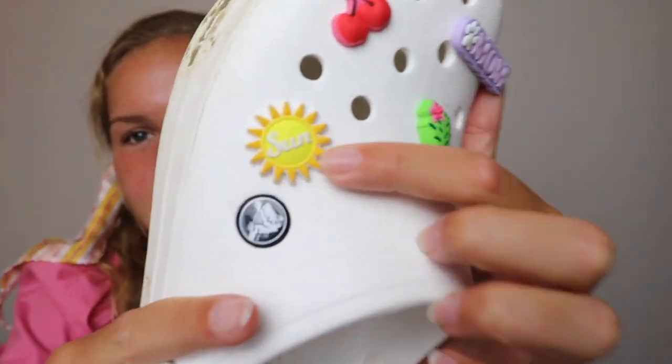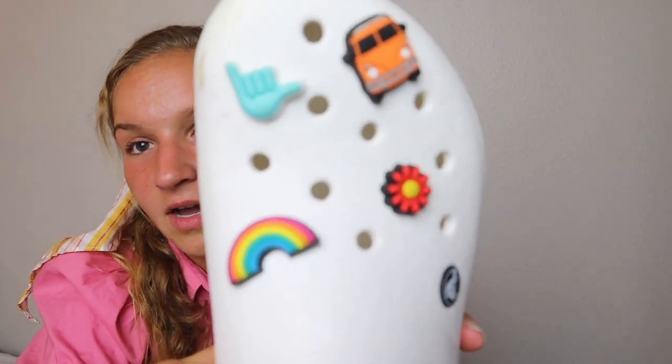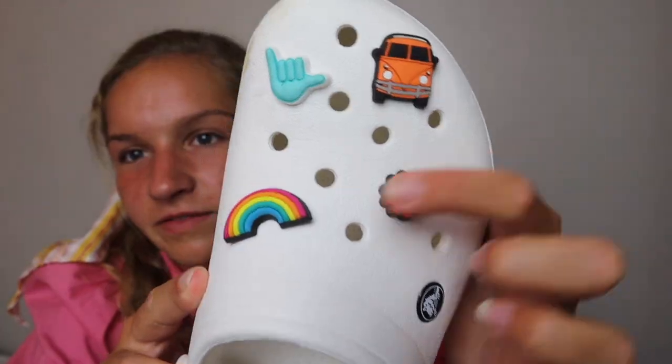Oh, I'm forgetting the most important thing — I got Crocs! I am obsessed. I've worn them almost every single day. I was one of those people that said 'I'm not getting Crocs, they're so ugly,' and then there was a Croc outlet and I just ended up in there. Mom bought me my first pair. I went on Instagram and did a ton of stories showing my new Crocs and putting the Jibbitz on them — it was super fun. I got a cherries charm, a sun, a little cactus, a van, a flower, and a rainbow.